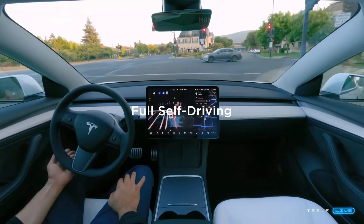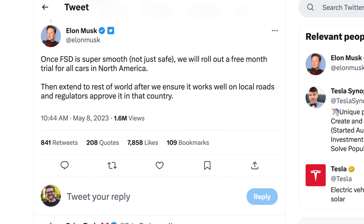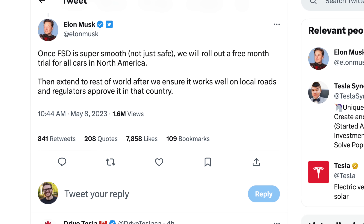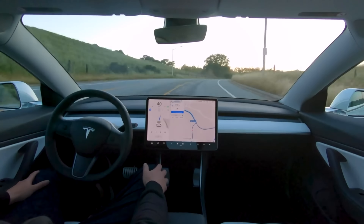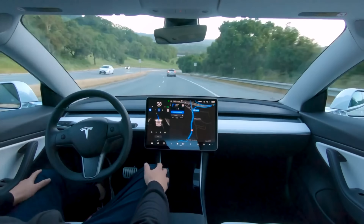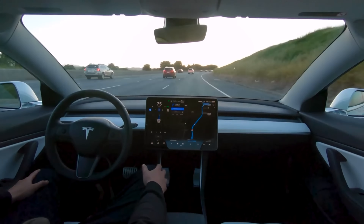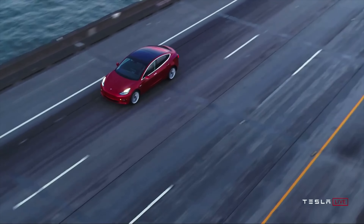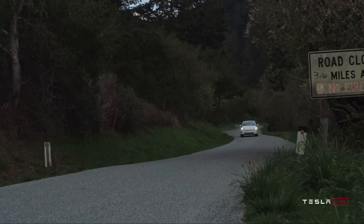Elon says Tesla is planning to give everyone a one-month free trial of Full Self-Driving, specifically to try the FSD Beta once the kinks get worked out. We don't really know what 'smooth' means in this context, and we've seen a lot of progress over the years, but who knows when it'll be ready. Tesla has given free Enhanced Autopilot and FSD trials in the past, so this isn't uncommon. Hopefully we see this sometime in the next six-ish months.